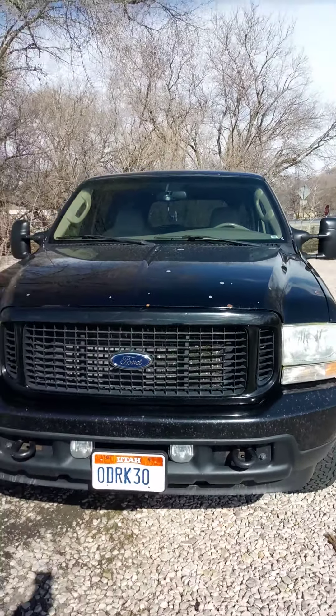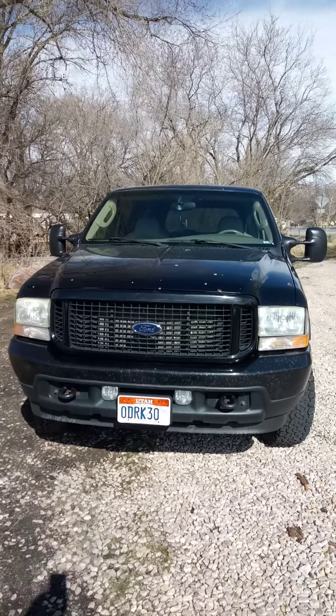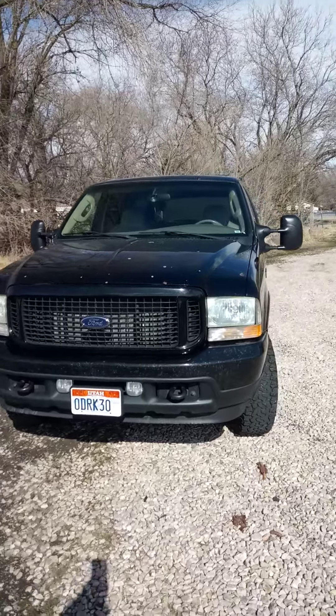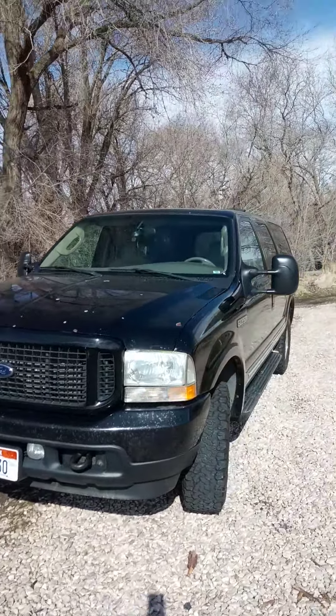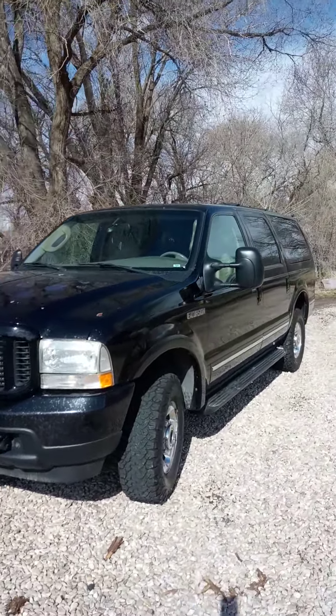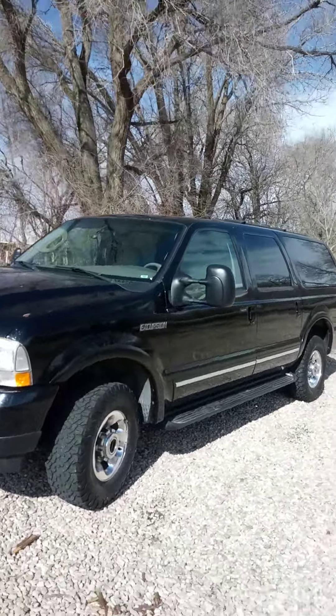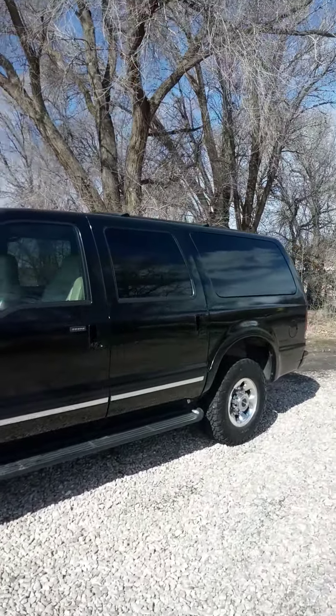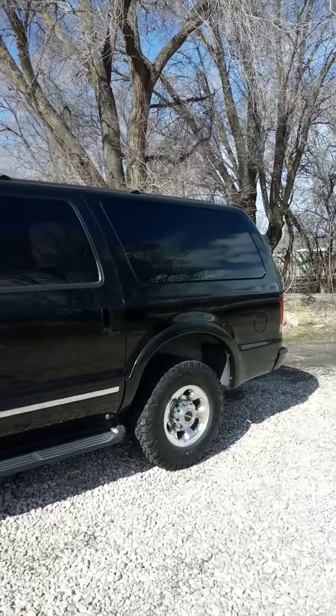I bought this Excursion with a plan. I picked it up for $6,400 and the day after I bought it a guy offered me $10,000 for it. It's got a V10 in it.